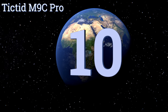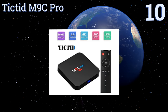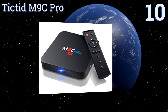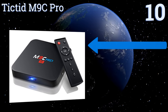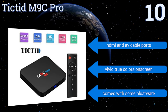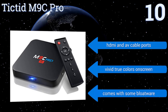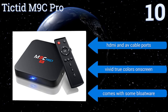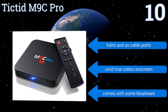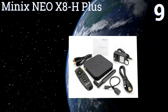Starting off our list at number 10, with 4K streaming capabilities, the Ticketed M9C Pro offers high quality video. Its Kodi 16.1 pre-installed software is surprisingly fun to navigate and offers restriction-free media at your fingertips. Unfortunately it doesn't come with a keyboard or air mouse, though it does include HDMI and AV cable ports and delivers vivid, true colors on screen. However, it comes with a bit of bloatware.